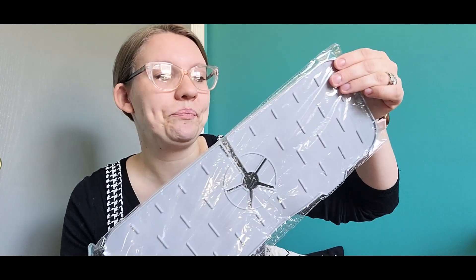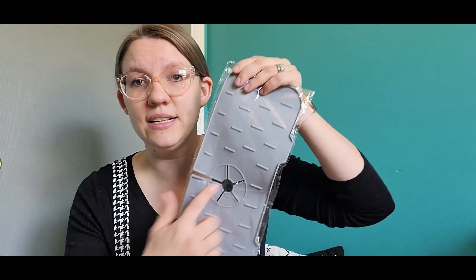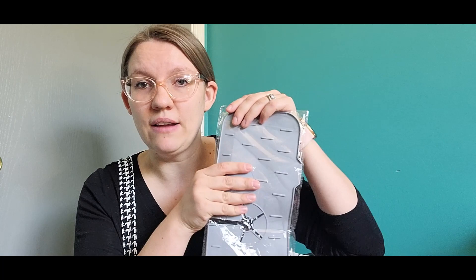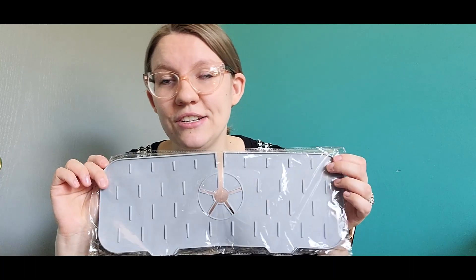The next thing I picked up goes around the sink faucet — this is where the faucet will go, and it goes around your sink so the water doesn't splash anywhere else. It keeps the water contained. I'm really excited to try this.